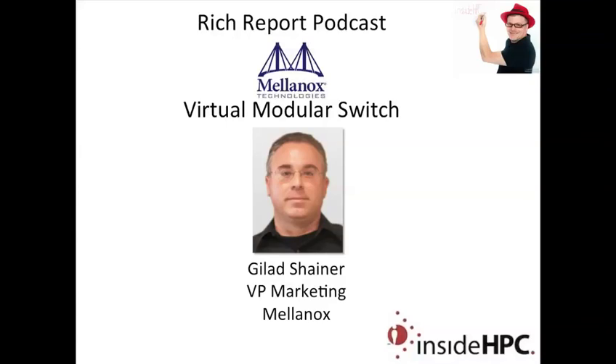Welcome to The Rich Report, a podcast with news and information on high-performance computing. Today, my guest is from Mellanox. We have the VP of Marketing, Galad Shainer. Galad, welcome back once again.